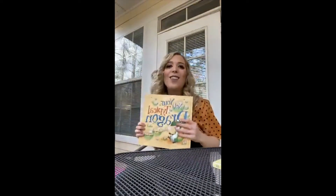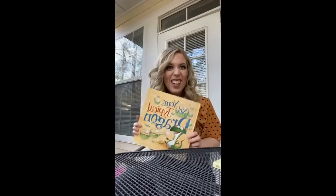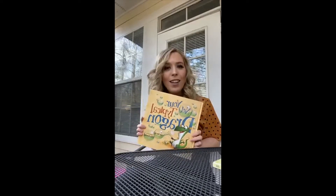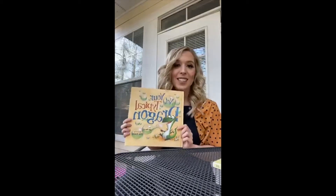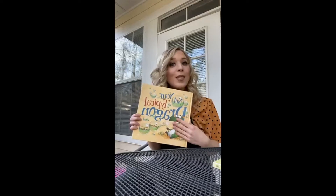My next one is called Not Your Typical Dragon. It's one of my favorites too. I discovered it through Dolly Parton's Imagination Library of Books when I was living in Tennessee — that's an amazing organization with some really good books. And my last one is Dear Zoo, which is perfect for our little ones. It's simple but it's super cute too.